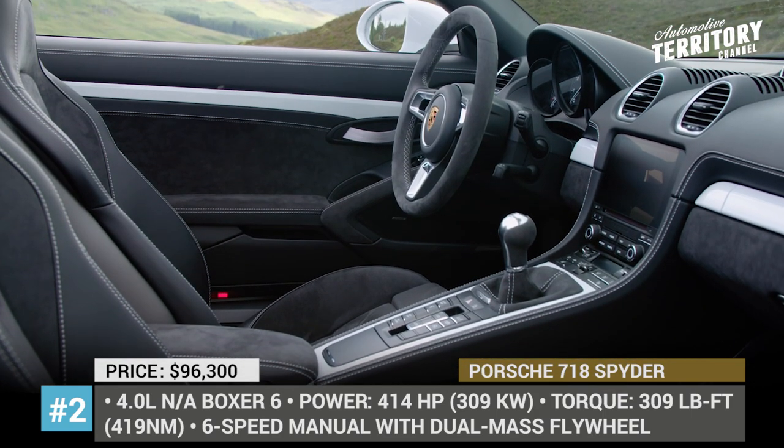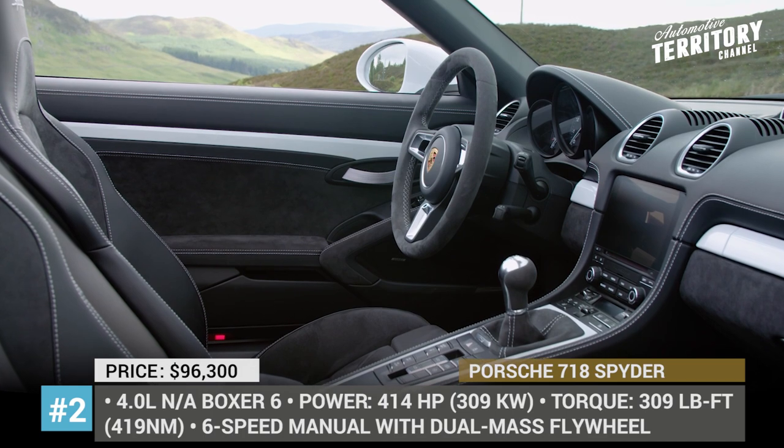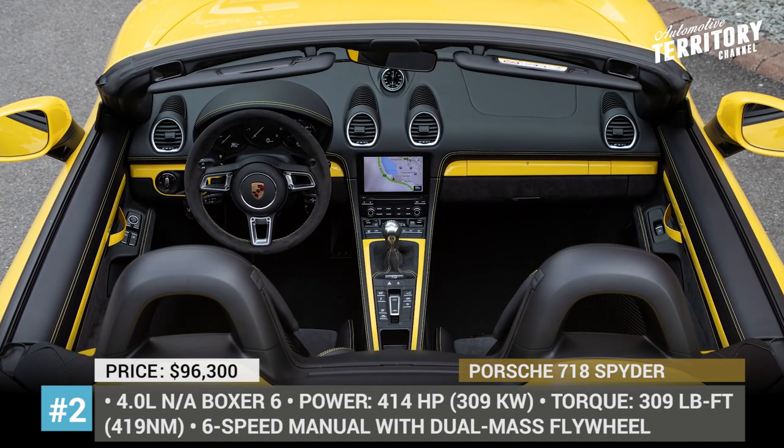In addition, the new 718 Spyder's manual roof has an electronic release and can be folded into the trunk much more easily.